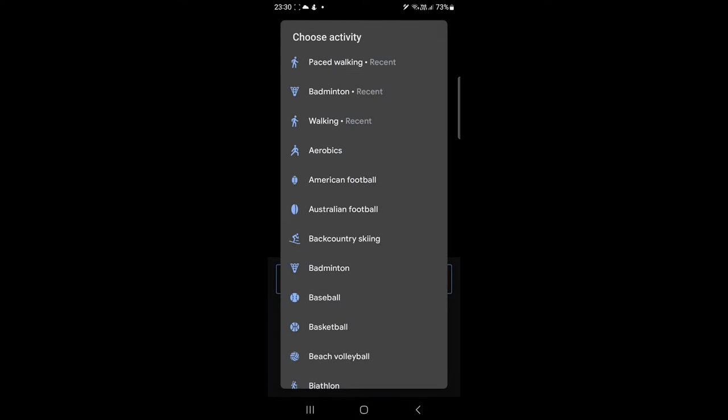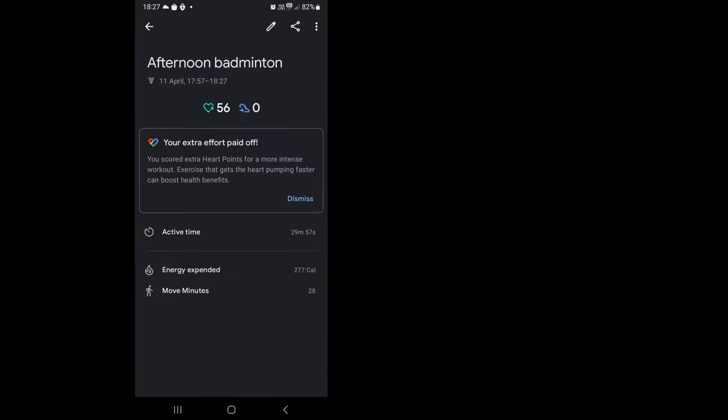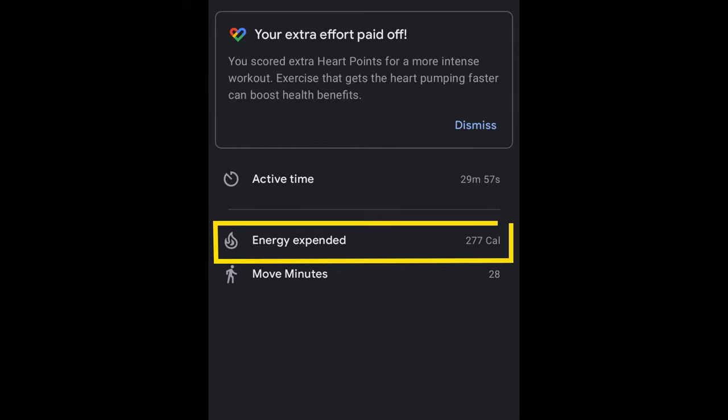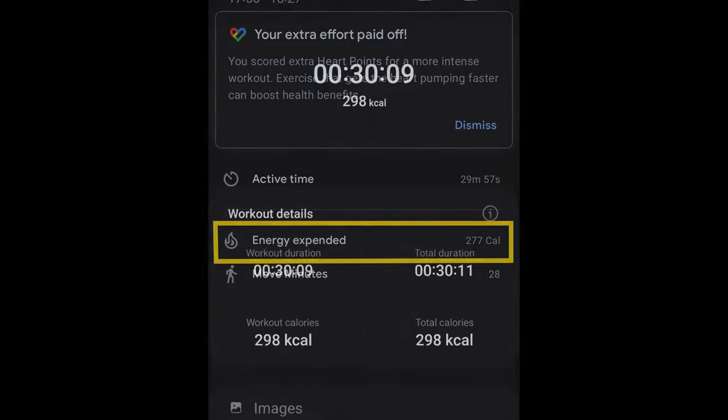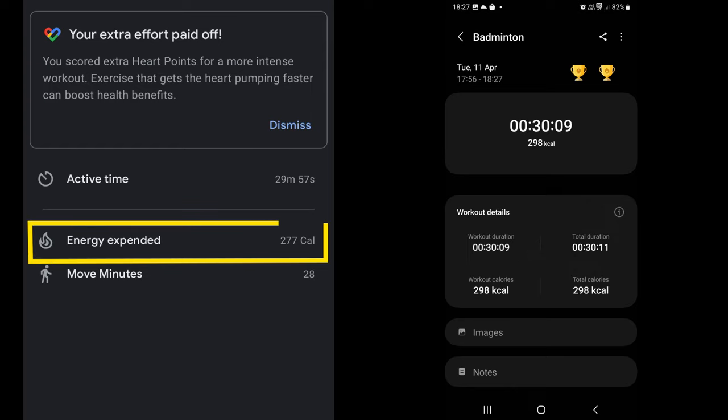In the next round I tested Google Fit and Samsung Health in a badminton game. I started the activity in both apps and left the phone for half an hour. Google Fit recorded 277 calories and Samsung Health recorded 298. Samsung Health again recorded more burned calories than Google Fit — this time the difference was 21.